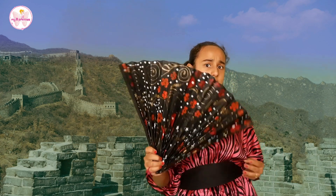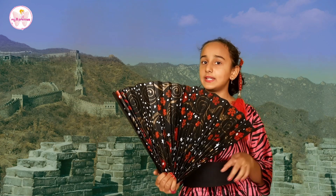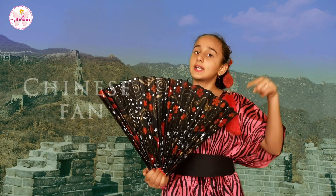UNESCO declared it a World Heritage Site in 1987. Nearly 1 billion tourists are mesmerized by this wonder every year. I made this fan and Chinese-style attire specially for this video. You can also make this colourful and beautiful fan — link in the description box.